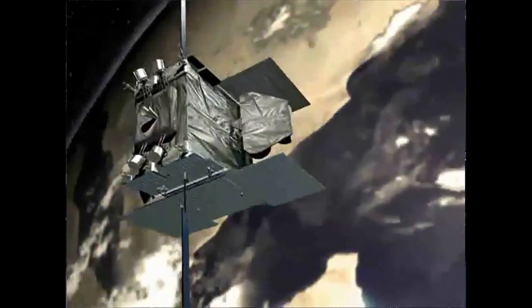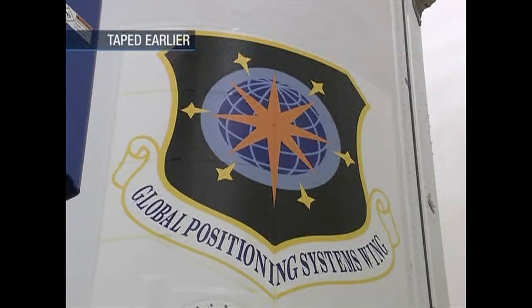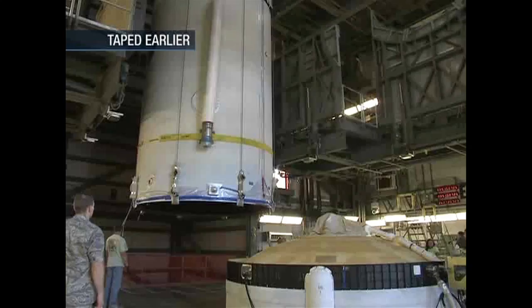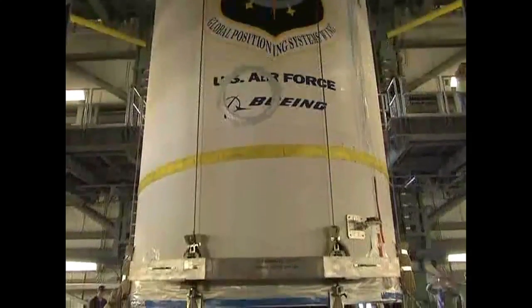On September 10th, the GPS-2F3 satellite was encapsulated inside the payload fairing. The encapsulated payload fairing was transported to Space Launch Complex 37 and mated to the Delta-4 launch vehicle on September 18th.